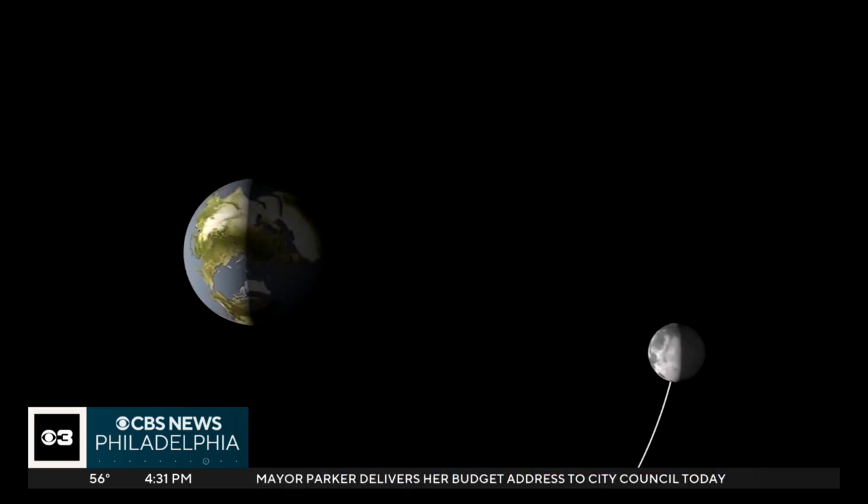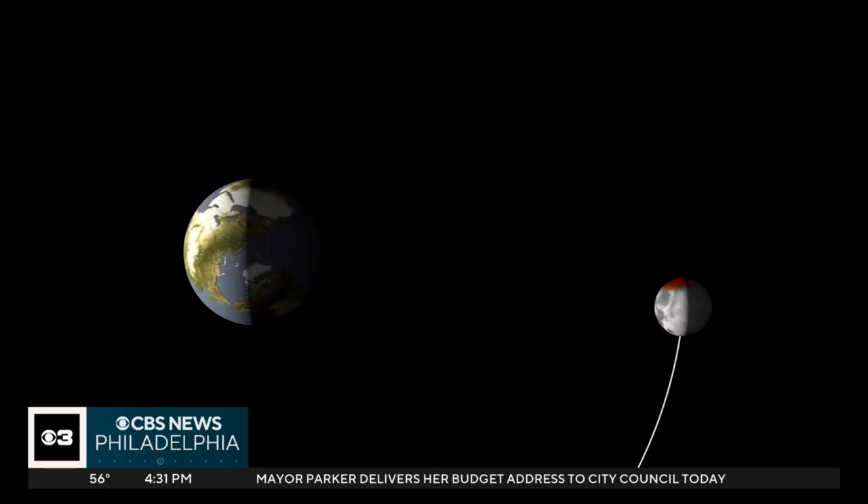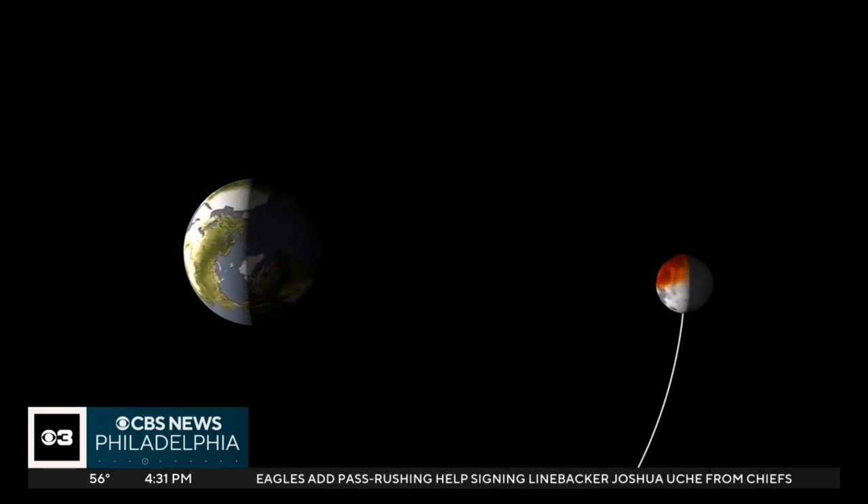It happens when the moon passes into the Earth's shadow. But during this total lunar eclipse, the entire moon will fall in the deepest part. The cool thing about lunar eclipses is that they're visible all across the western hemisphere — from the east coast to the west coast, from Canada all the way down into South America, if their sky is clear, they'll be able to see it tonight.